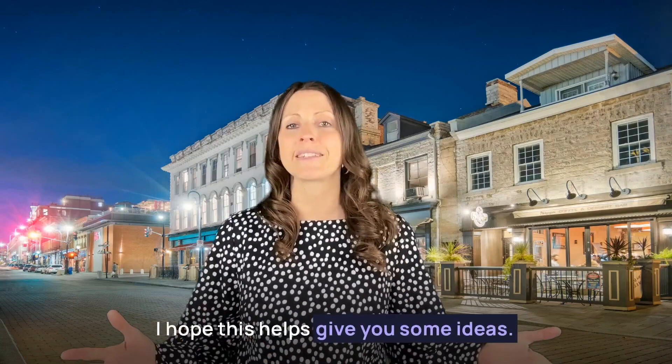I hope this helps give you some ideas. I hope that you're all doing well and I hope to see you soon. Take care.